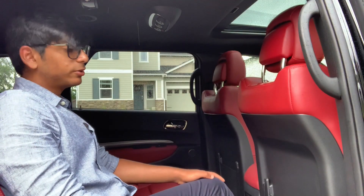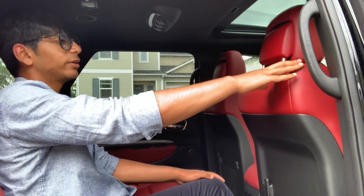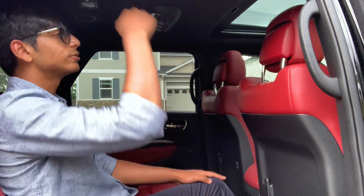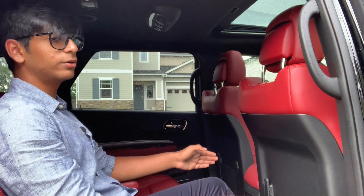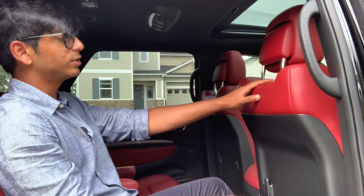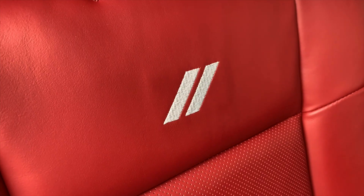When we go onto the second row, the Durango does not disappoint at all. I'm 5'11", and I have the front seat positioned to the way I'd be sitting if I was there. I have about 6 inches of knee room and about 6 inches of headroom. In the third row I had exceptional head and knee room, and in the second row it just gets even better. On top of that, we have the upgraded leather seats finished in demonic red, and these seats have the Dodge logo embroidered into them.